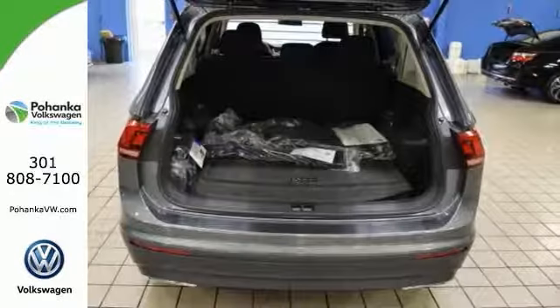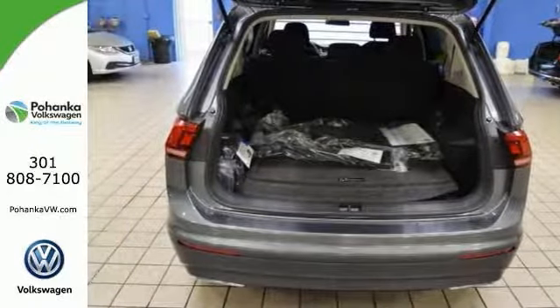Get a roof rack, heated mirrors, Bluetooth, and keyless entry. Come on in, see it today.